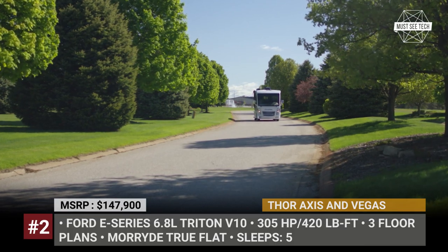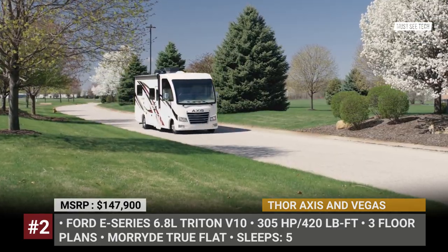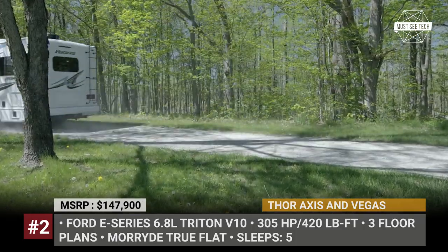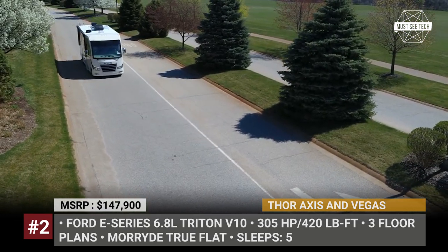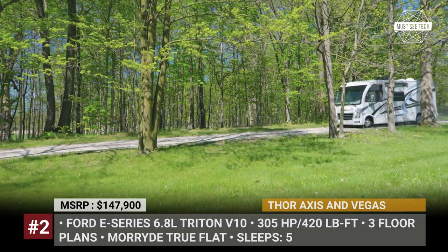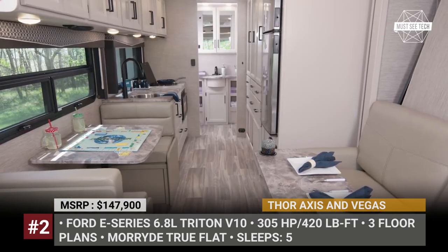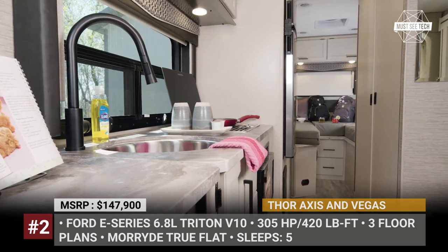Thor Axis and Vegas: Thor Motor Coach currently carries two compact Class A's in the lineup. To distinguish them from the massive American coaches, Thor places them within a special RUV subclass. These recreational utility vehicles are built on the truck platform of the Ford E-Series, powered by a 305-hp 6.8-liter Triton V10. The Axis and Vegas have identical floor plans and specifications, with the only difference being unique front fascia and color schemes for each model. There are three available layouts.